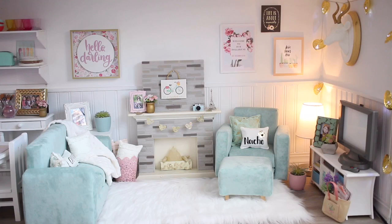Hey dolls, it's Maddie here. I'm so excited to show you guys my American Girl doll living room.